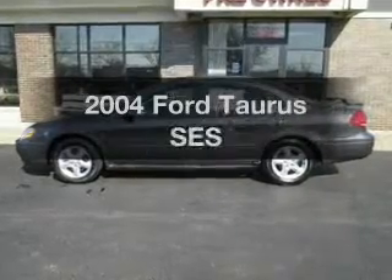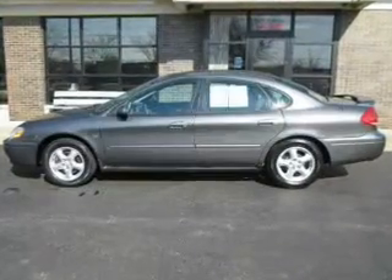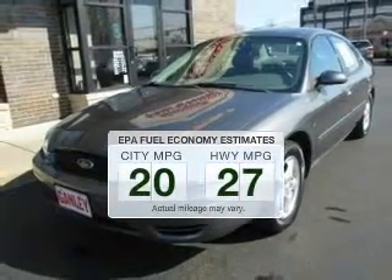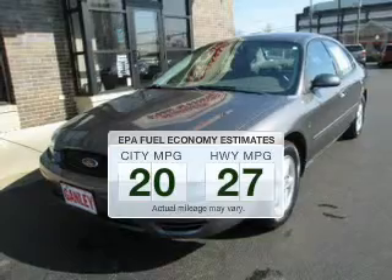Check out this 2004 Ford Taurus. Travel the roads in style and comfort in this great vehicle. Run all over town and back home again without worrying about filling up when driving this fuel-efficient ride.